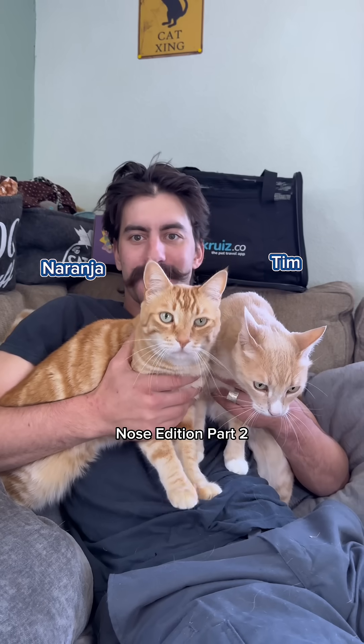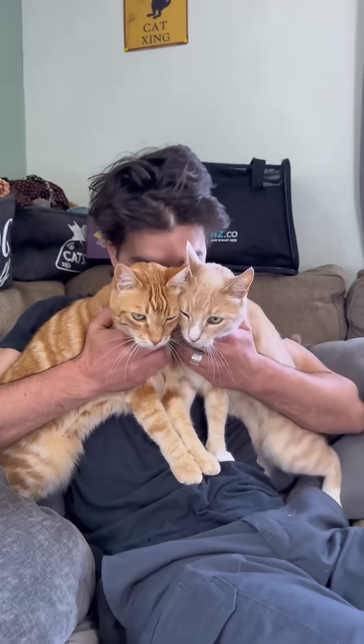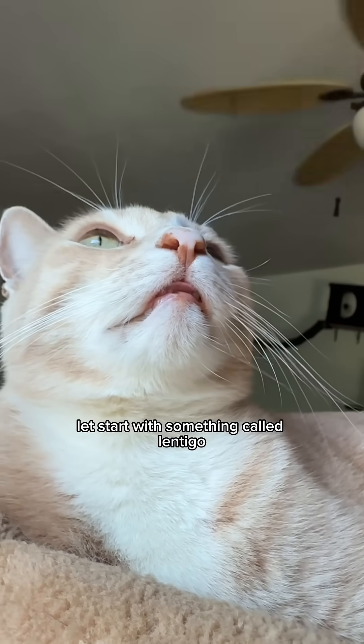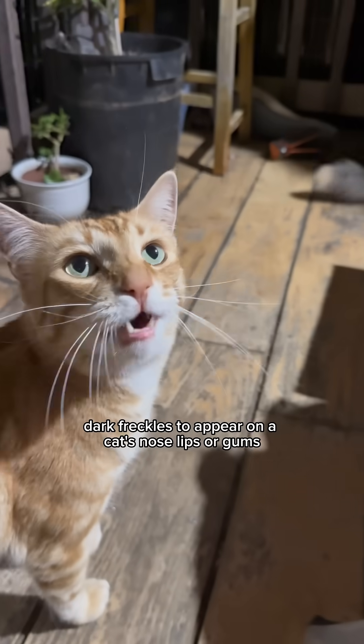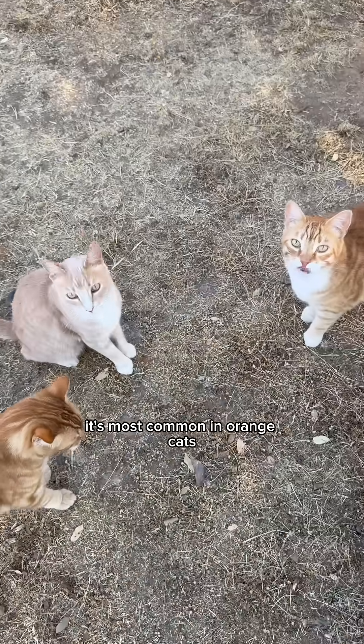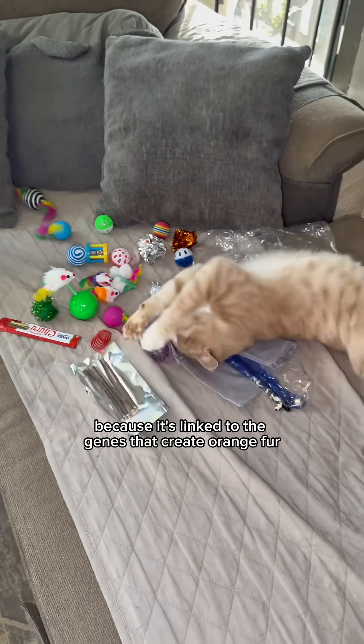Cat fact nose edition part two. Did you know a cat's nose color can actually change? Let's start with something called lentigo — a harmless genetic condition that causes dark freckles to appear on a cat's nose, lips, or gums. It's most common in orange cats, calicos, and torties because it's linked to the genes that create orange fur.